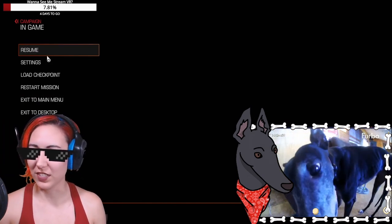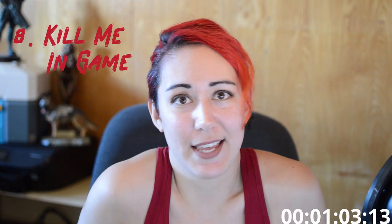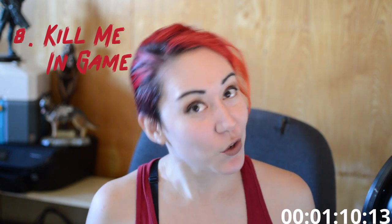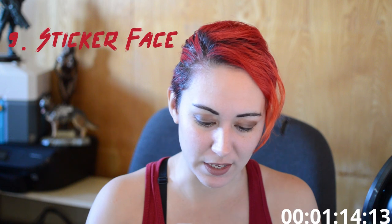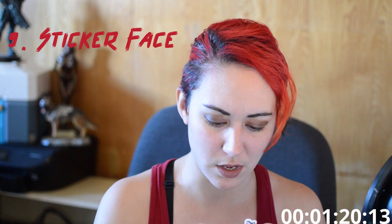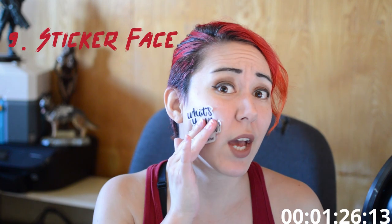I do have a video of that on how I set that up as well. Number eight: kill me in game. Pretty self-explanatory — if someone redeems this, you have to die in the game. Number nine: put a sticker on your face. Make sure the stickers you pick you can actually take the paper off of. We're going to pretend I peeled it. Bam, sticker face.